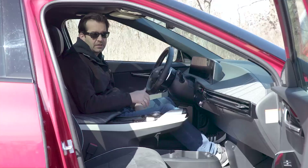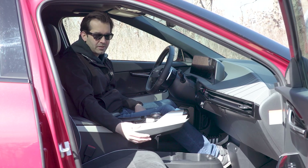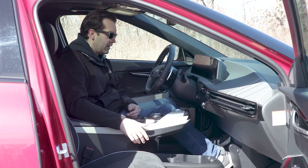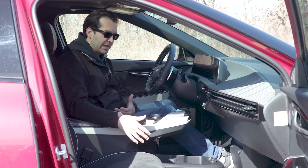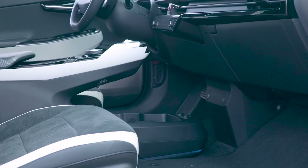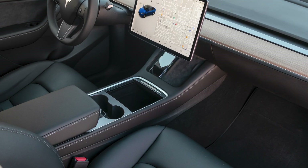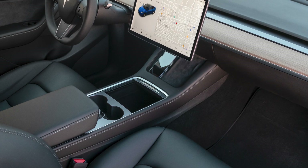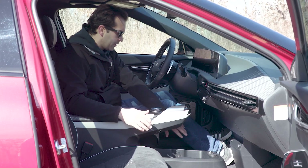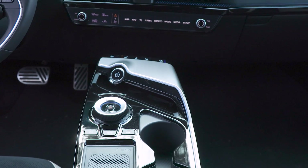Let's talk about roominess. EVs are unencumbered by engines and transmissions, so you don't see the intrusion of driveline tunnels like on a gas car. I think the EV6 does a better job of interior packaging than the Model Y — you have a center console that's open underneath, a very large storage tub, and this open starship-style command console that's really cool.